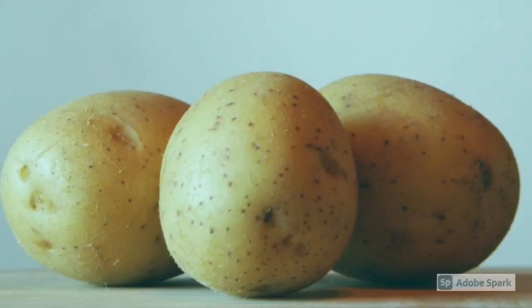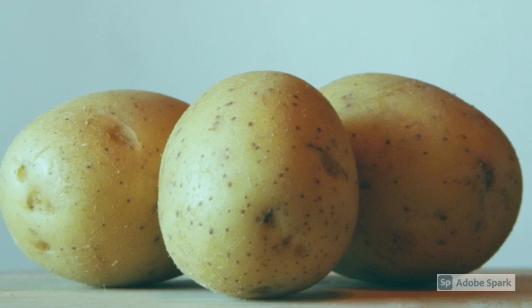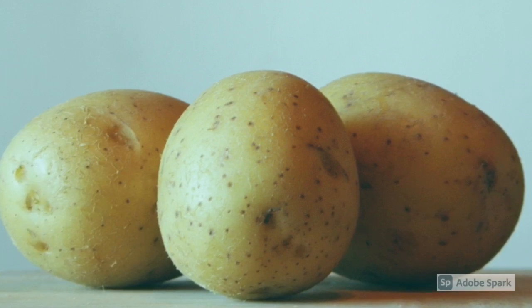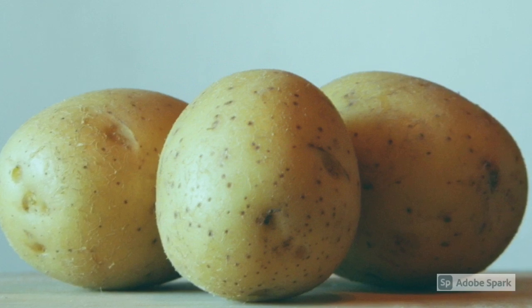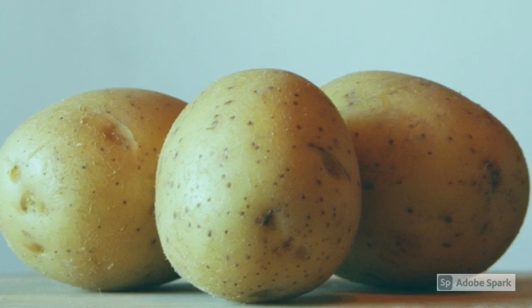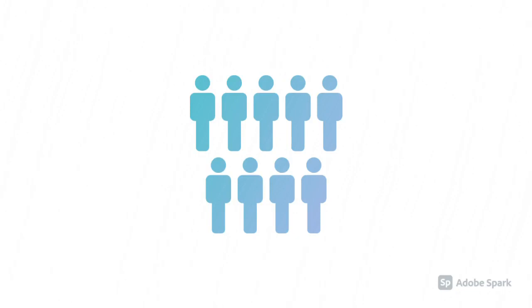In the 1840s, the Great Potato Famine forced 2 million Irish people to leave Ireland. In the 1850s, 500,000 Irish people immigrated to Canada.